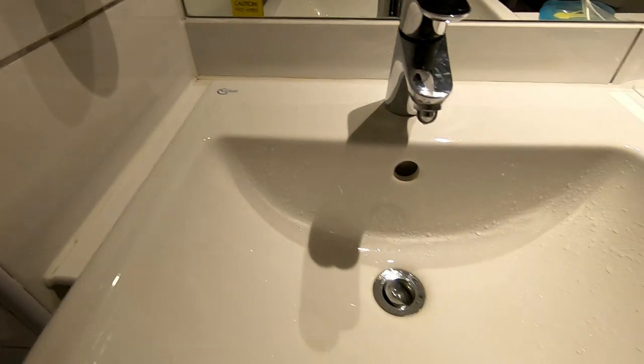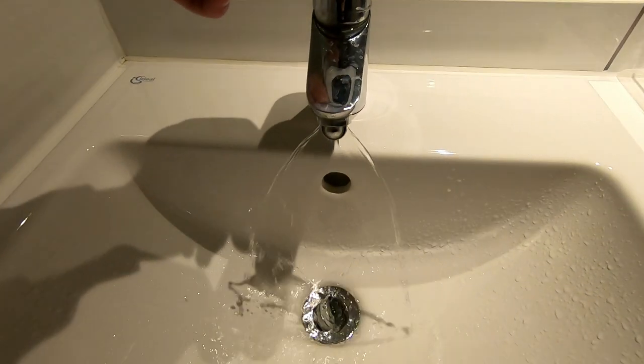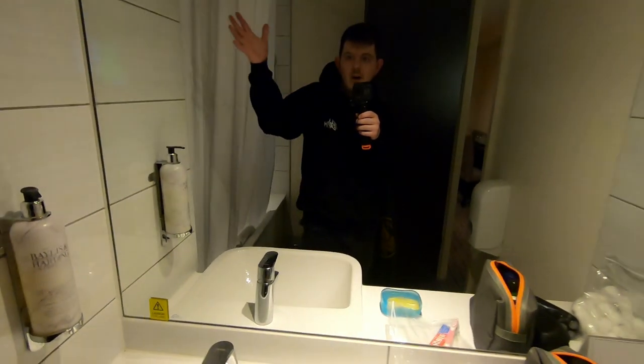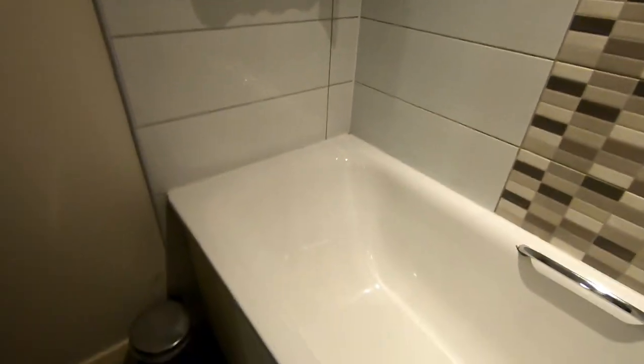It's a bit weird - it does that because it's got a ball shape underneath. It's a bit rubbish. Big nice mirror though, lovely. And here is your bath...